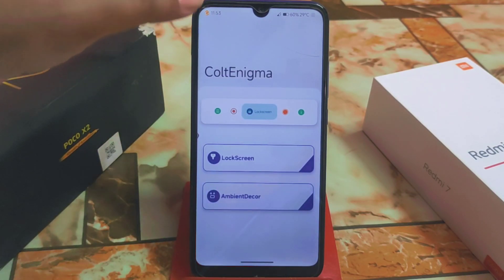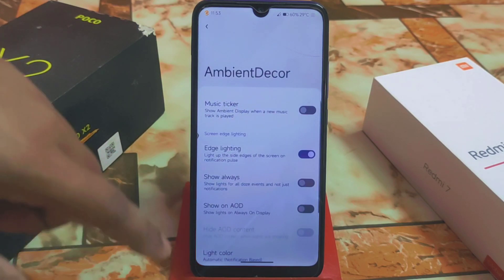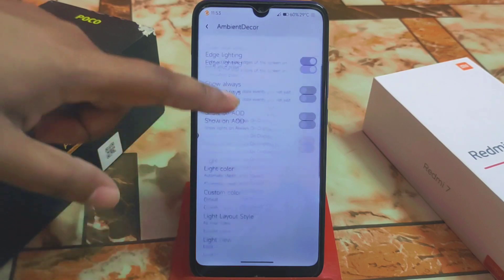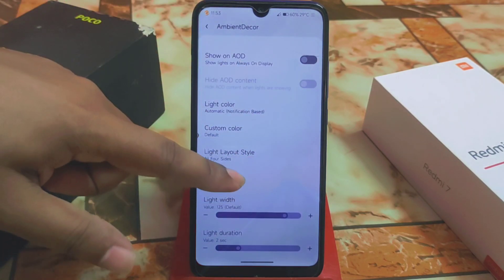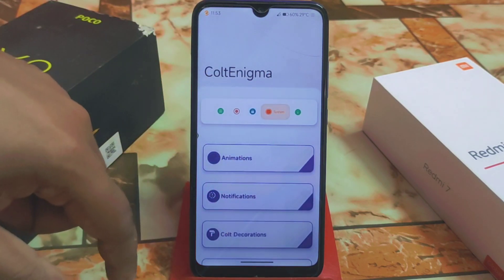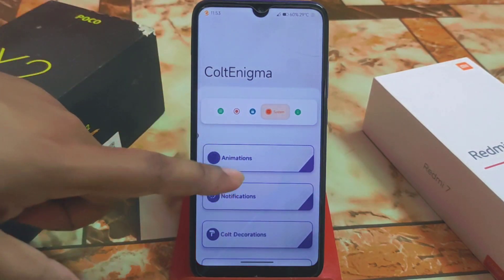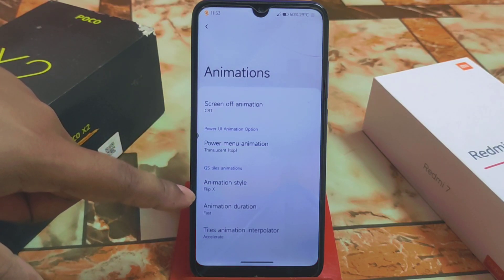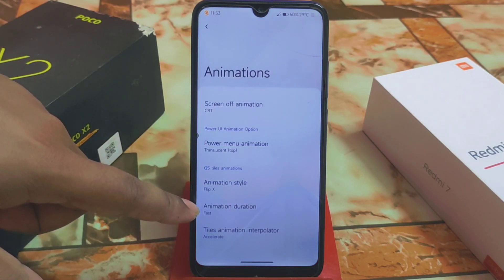We have the disable ripple effect option — if you don't want that you can turn it off. Here we have ambient decoration, which is edge lighting, and it's working. Always-on display is available — if you need to enable AOD you can enable it from here, but I don't recommend it because it will definitely consume more battery. Also screen-off animation, flip animation, and animation duration settings are available.